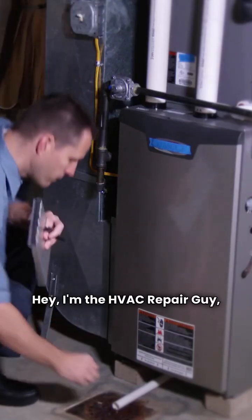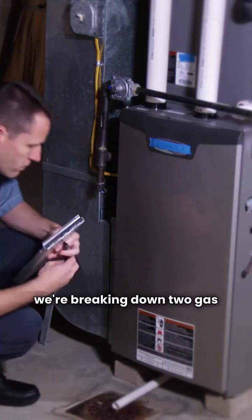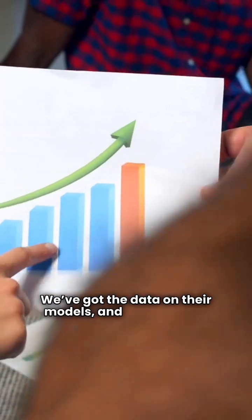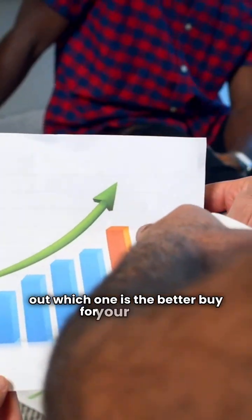Hey, I'm the HVAC Repair Guy, and we're breaking down two gas furnace heavyweights, Brock and Daikin. We've got the data on their models, and we're finding out which one is the better buy for your home.